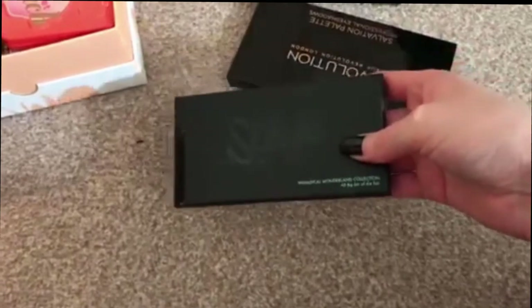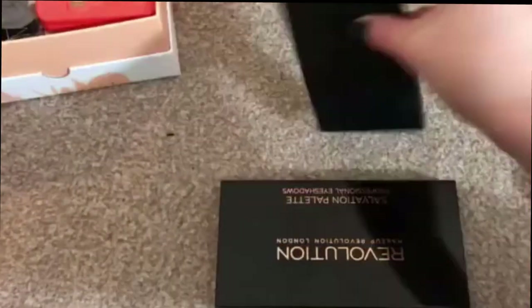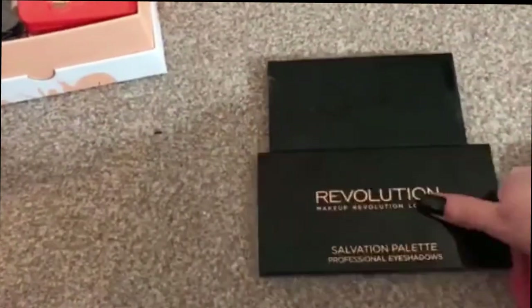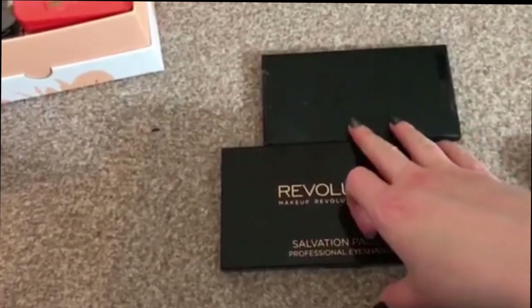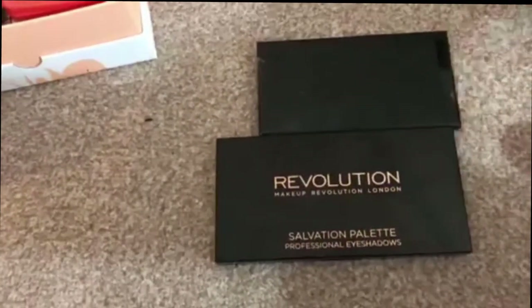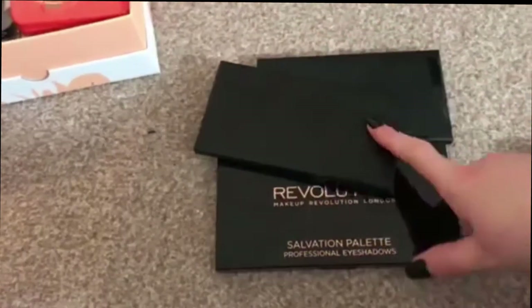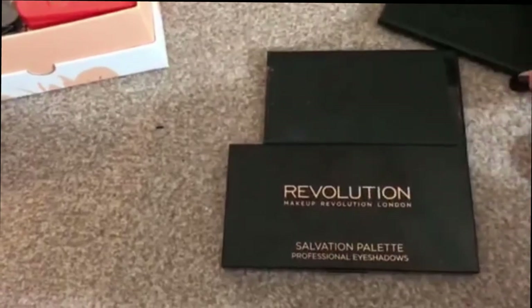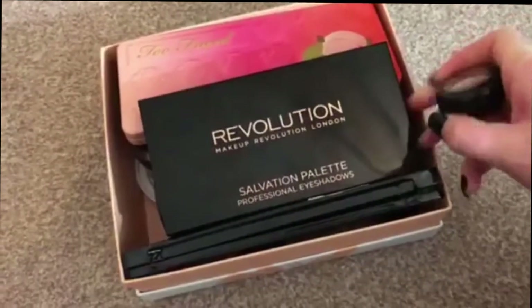This one is the original — that one doesn't need to go in, I think that can go back in the collection. And this is the Whimsical Wonderland 'All the Fun of the Fair' — that one doesn't need to go in this time round. These two — I think I'm going to put in the Revolution one definitely, and the Sleek one. Oh actually the original doesn't need to go in. I think I'm going to put this one in this time around. So that's everything in my box, all ready to go.